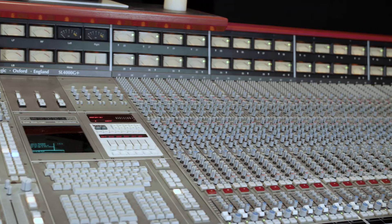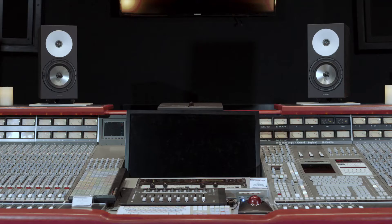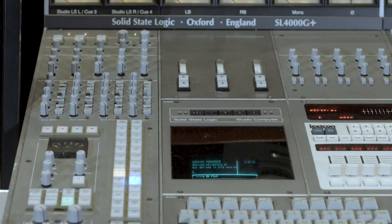When I started engineering, there wasn't this whole everyone-has-a-million-different-sets-of-monitors thing going on that there is so much now. There wasn't really that much choice, so the one constant was the Yamaha NS10 that everybody had, and so that's what we all grew up on and got used to.